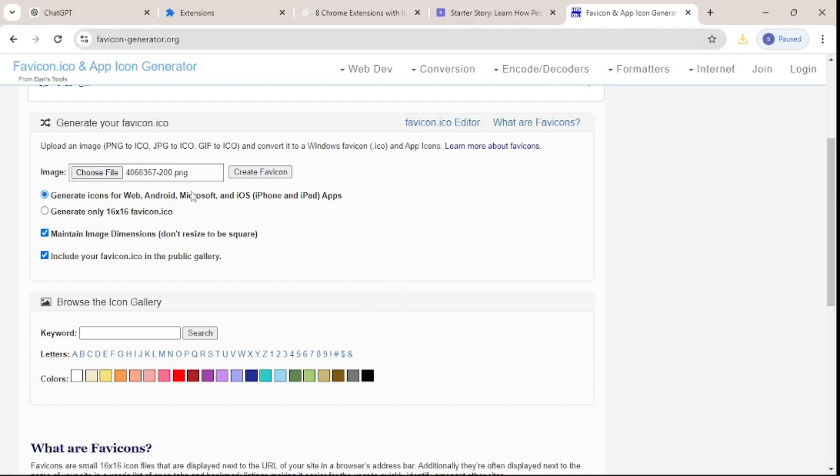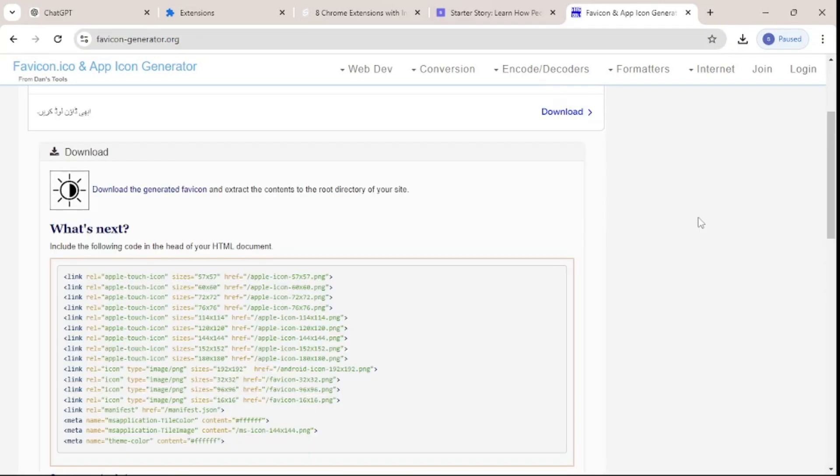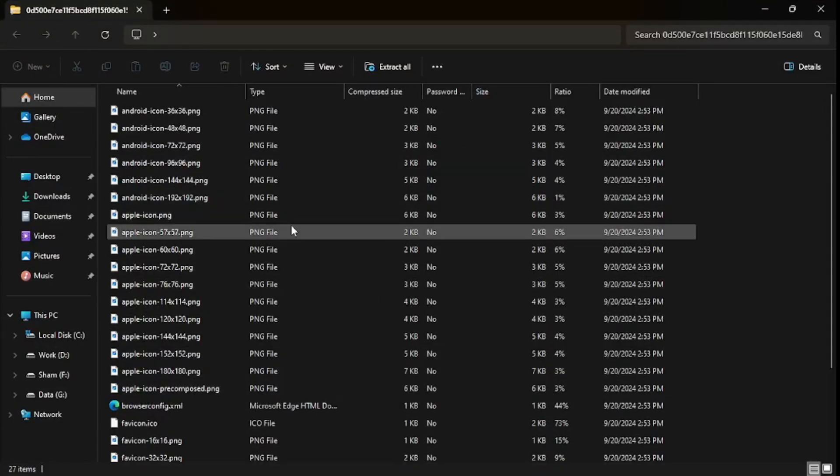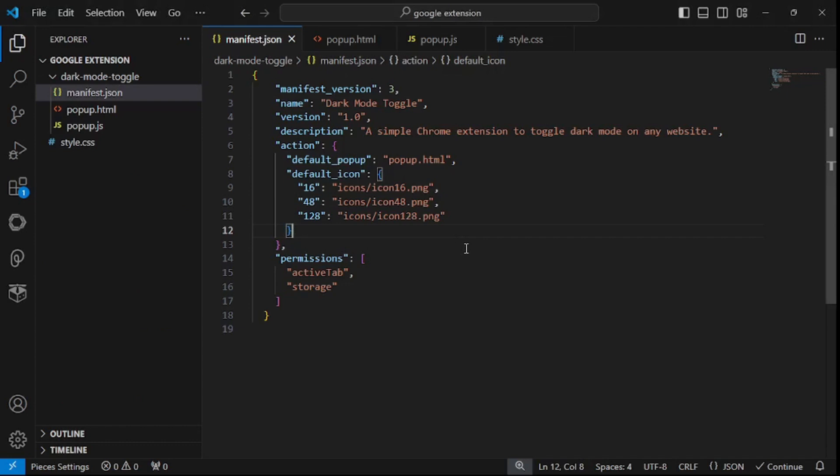I pasted my source image, clicked to generate the favicons, and there they all are. We can download them — and they are downloaded. These are all the icons, but we need some specific sizes.